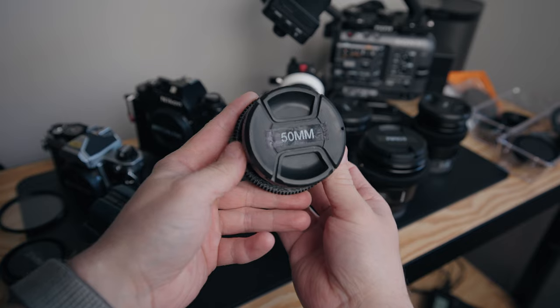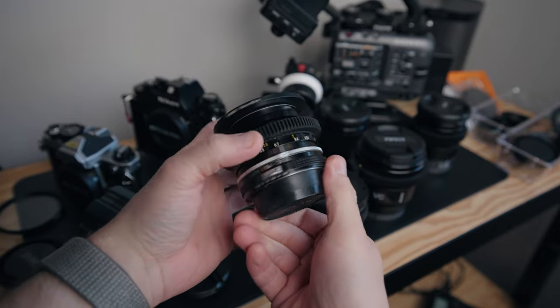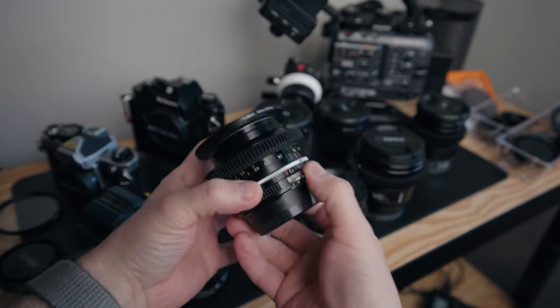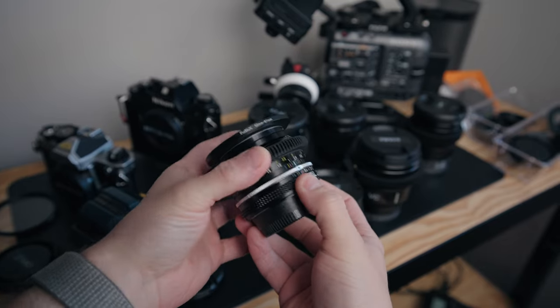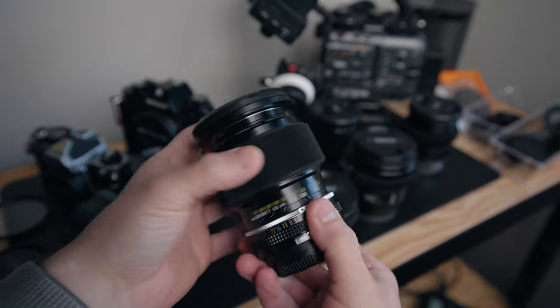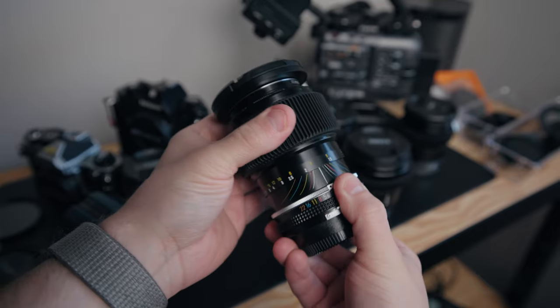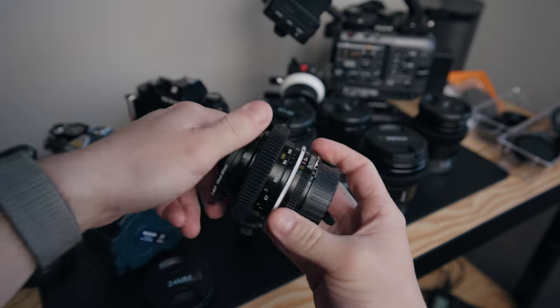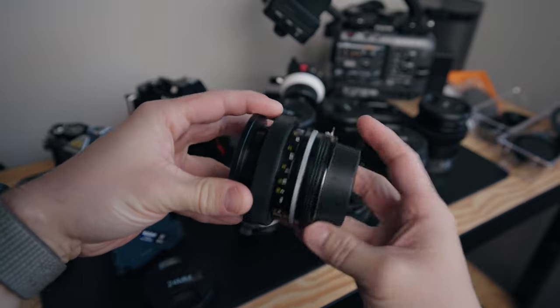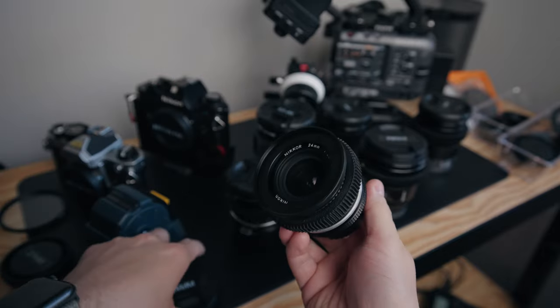So I wanted to cinemod these to use on my FX6 and a7S III. To do so, I ordered follow focus gears from followfocusgears.com. I'm really happy with my experience with them. It was a little expensive with shipping and I had to pay in USD, so for Canadians there's got to be a better option. But I was really happy with the quality of the product and the way it fit — they almost fit perfectly aside from the 43-86, where I needed to put some gaff tape in there and then it was snug. I also got 52mm to 67mm step-up rings because I bought 67mm caps, so there are matching caps across the whole lineup. It was super cheap and affordable to cinemod these.